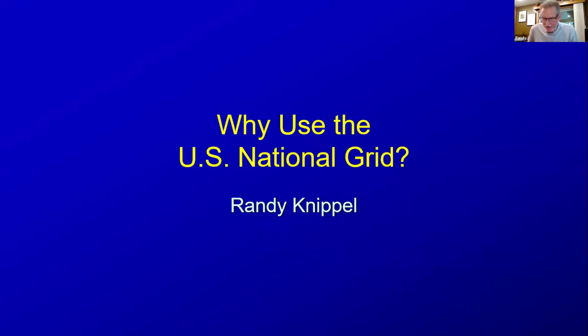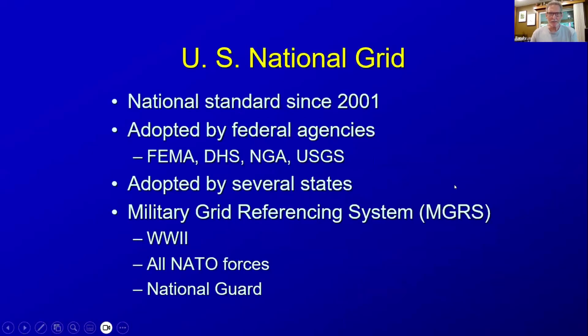My name is Randy Knippel. I'm recently retired from GIS Manager at Dakota County in Minnesota. I'm going to introduce this whole notion of comparing the U.S. National Grid to other options with a quick overview of the U.S. National Grid, just so we're all on the same page. This is some materials that I've used previously.